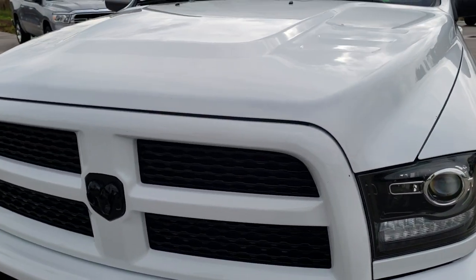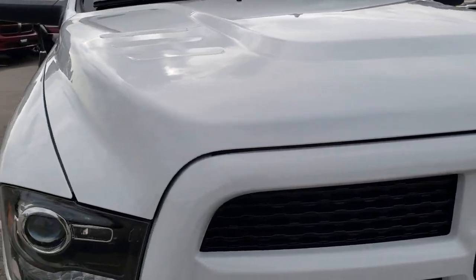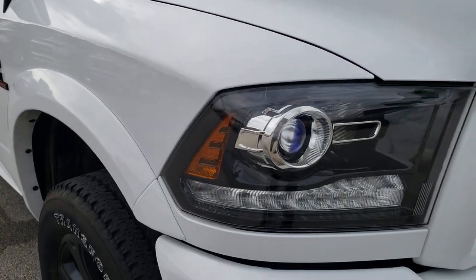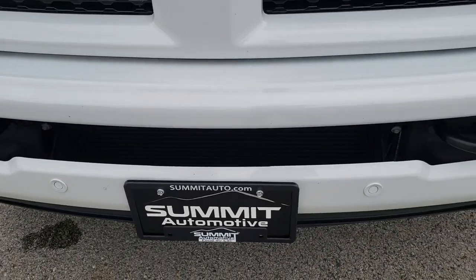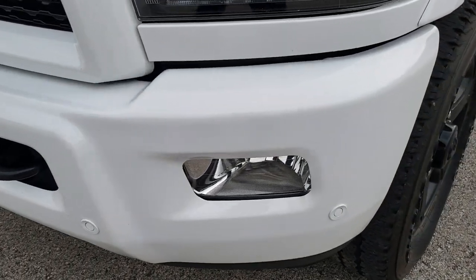Today we are checking out this super clean 2017 Ram 2500 crew cab short box. This truck has the 6.7 liter Cummins diesel. From this HD video you will be able to tell that this truck is extremely clean all the way around, inside and out.